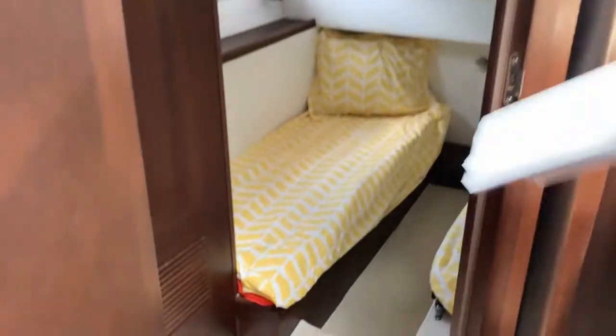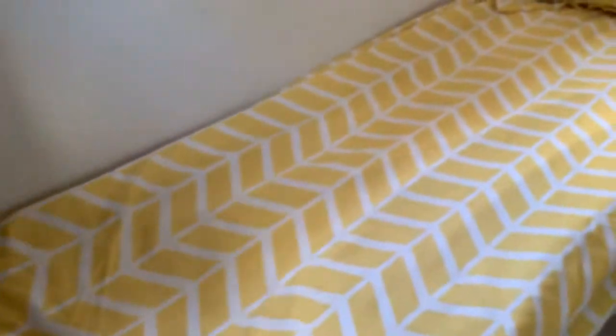Down here, you've got another double berth and a single berth — you can fit three more people. So this boat can actually comfortably sleep five people just downstairs in the berths.